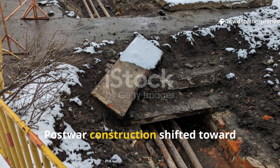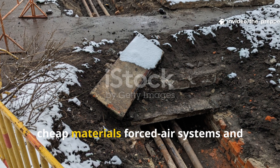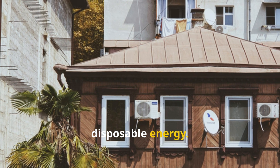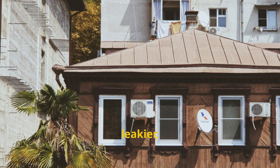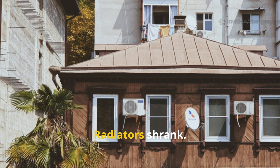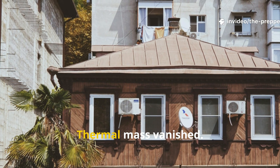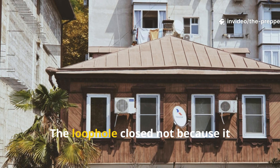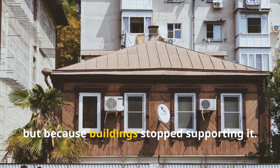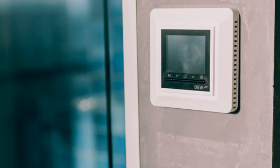Post-war construction shifted toward cheap materials, forced air systems and disposable energy. Houses became lighter, leakier and dependent on constant fuel flow. Radiators shrank. Thermal mass vanished. The loophole closed not because it stopped working, but because buildings stopped supporting it.